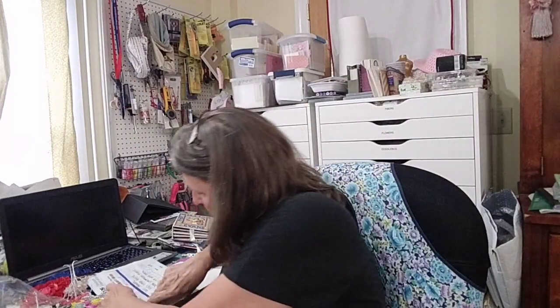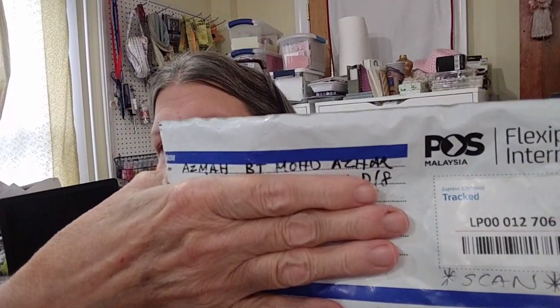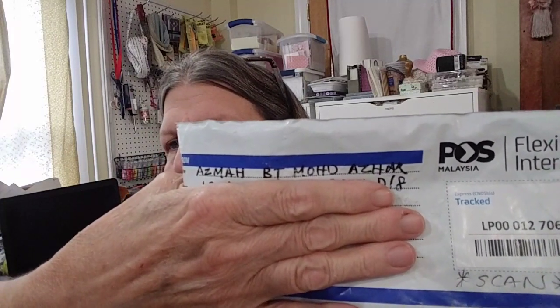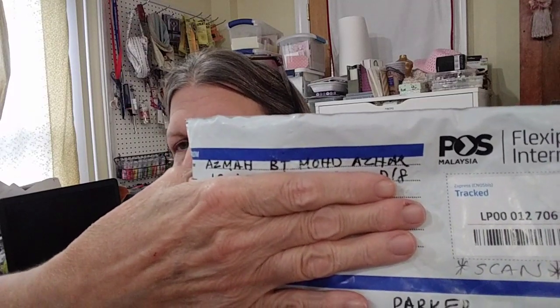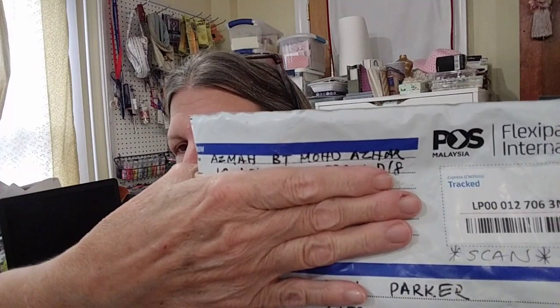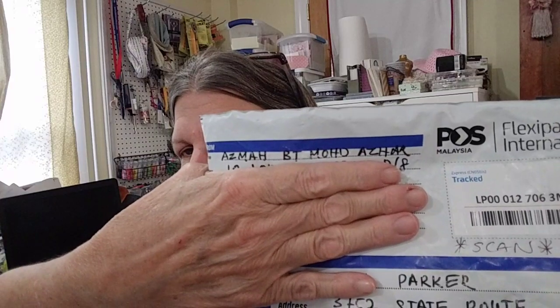I just want to thank you, Azmah. I'm not going to give you her address, but I will try to link her Facebook name in the description box. She doesn't have a YouTube — it's Facebook. If you want to go see her stuff, go to her photos on her Facebook, and if you want to order, just message her and she will get back to you. Thank you all for watching — God bless, and remember to be kind to one another. Bye bye.